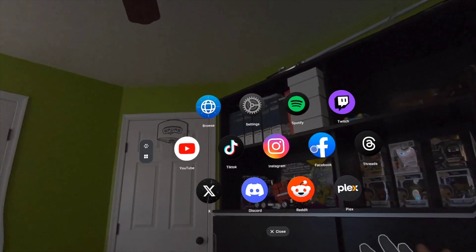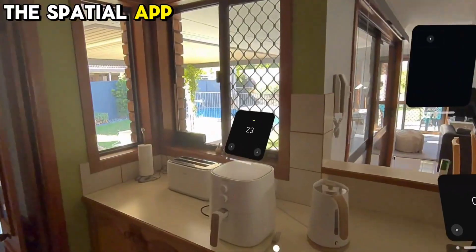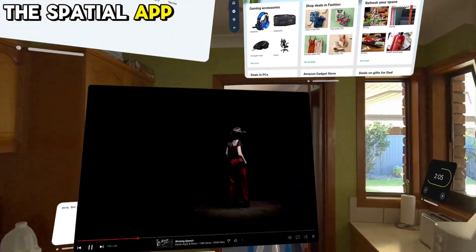The Spatial app is designed to mimic the Vision OS. It lets you create multiple floating windows that you can resize and move around in your virtual space. You can also stream your PC screen to your Quest, making multitasking super easy.